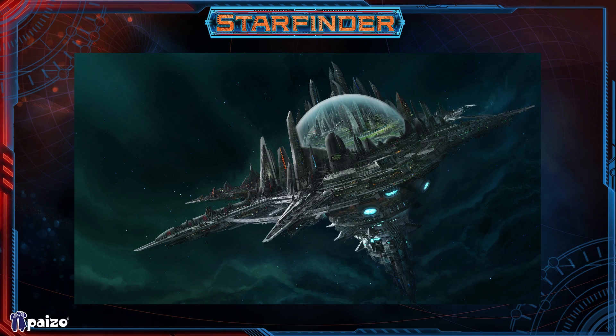Absalom Station is a big space station in the orbit where the planet of Golarion used to be. As people who've read the Starfinder rulebook know, Golarion has vanished, and in its place is this huge space station. There are clearly some connections between Absalom Station and the ancient city of Absalom, but what actually happened to Absalom and what happened to Golarion is one of the big mysteries of Starfinder.